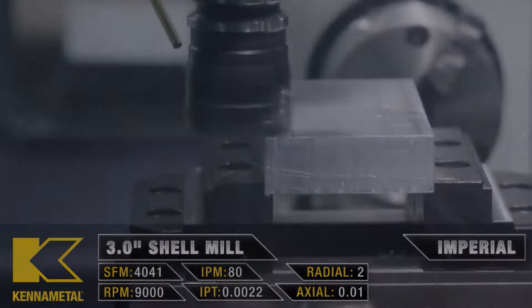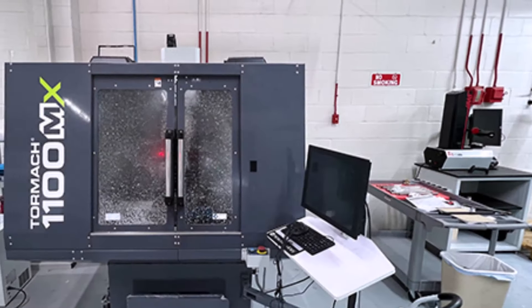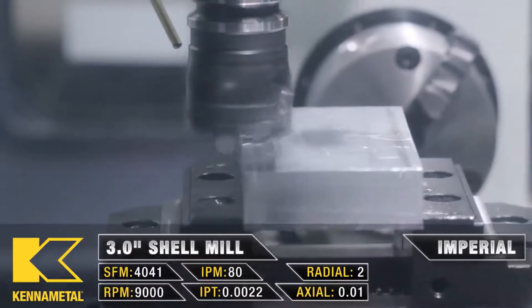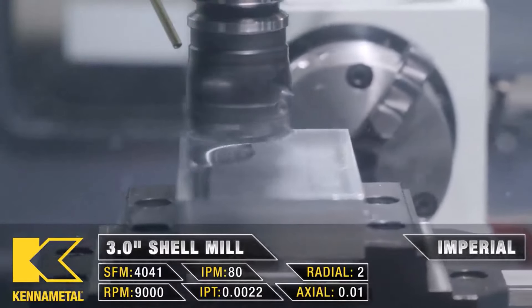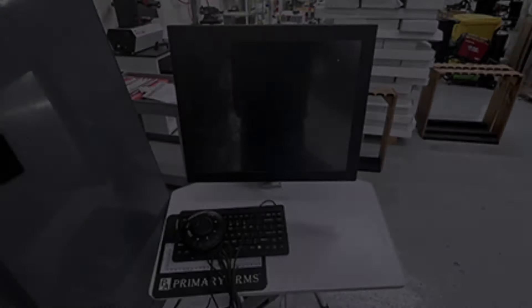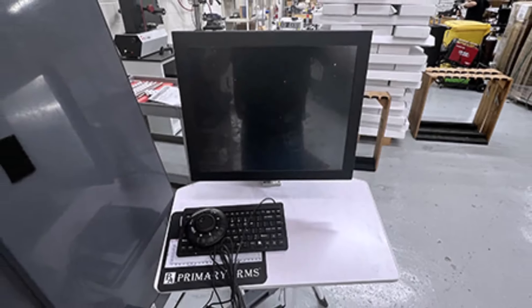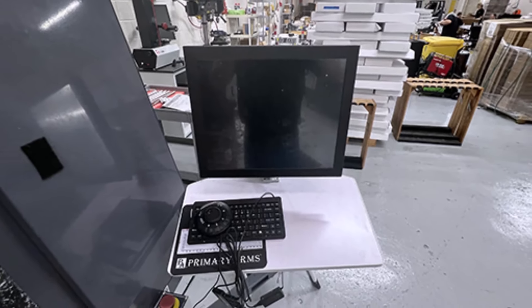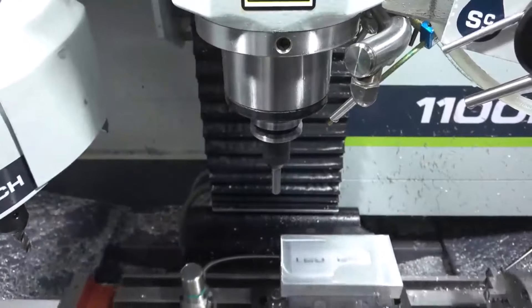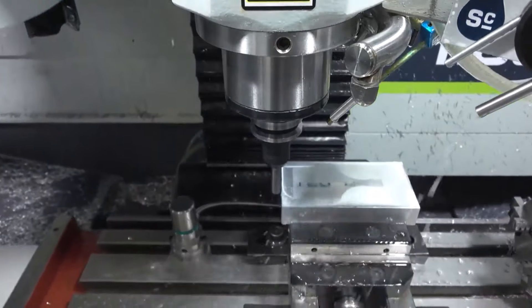Number two: the Tormac 1100MX. The Tormac 1100MX is a standout choice among CNC machines dedicated to metalworking, owing to its sturdy construction capable of effortlessly handling various materials. Its robust frame and powerful spindle make it a dependable option for shop CNC applications, ensuring consistent performance for a wide range of metalworking projects.